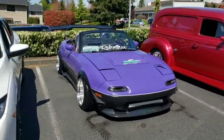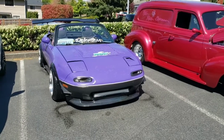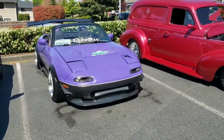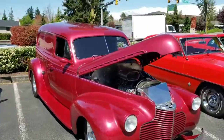So besides that red Miata that showed up a little late and my NC, there's only three convertibles — but that red Miata showed up so late that it's not part of the show. It didn't register, so really it's just between me and this purple Miata for the convertible category.